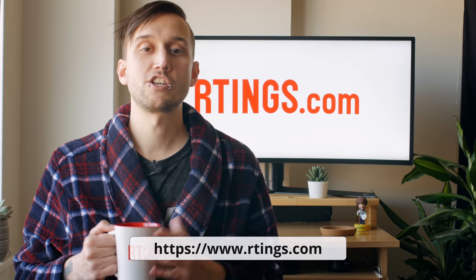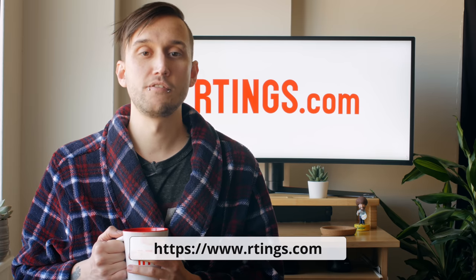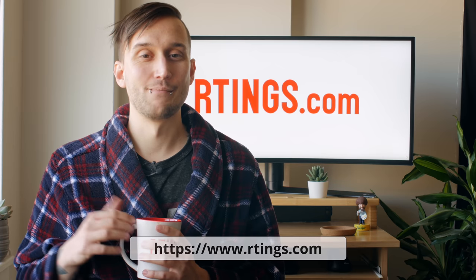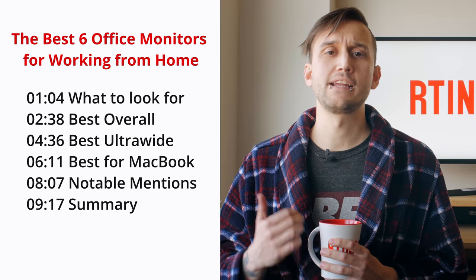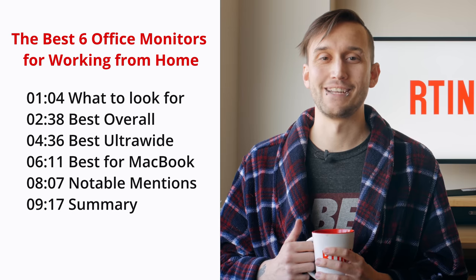Remember to subscribe to our channel or check out our website for hundreds of reviews on computer monitors, keyboards, mice, and more! In this video, we'll start with a quick summary of what you should look for when picking out a work monitor and then move on to our recommendations.